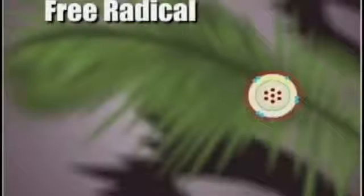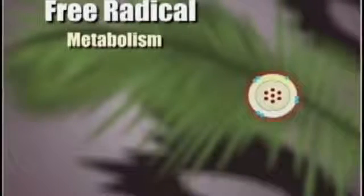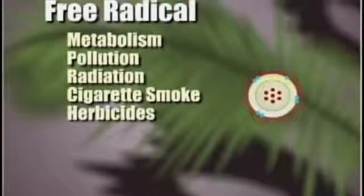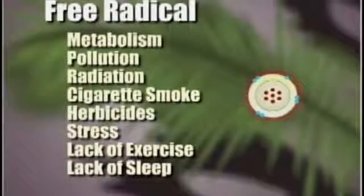Some free radicals occur normally in our bodies through metabolism. However, there are many environmental factors that can cause an excess of free radicals, such as pollution, radiation, cigarette smoke, and herbicides. In addition, stress, lack of exercise, and lack of sleep.